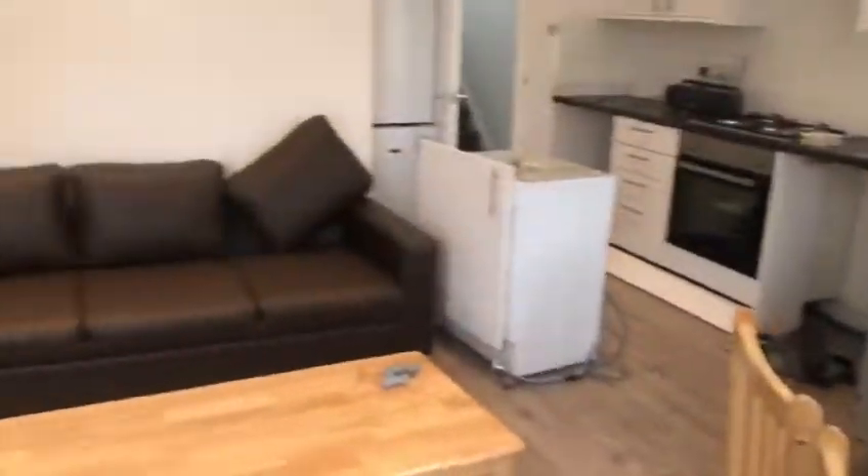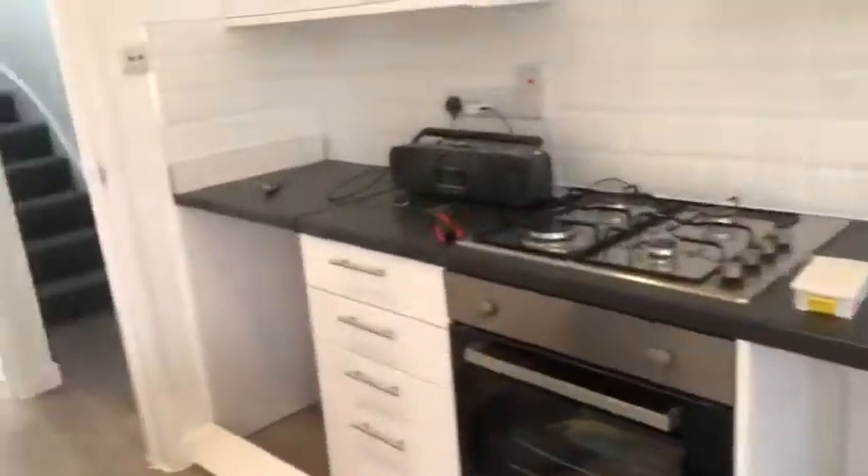It's quite nice. It will come fully furnished as well, with the dishwasher and the washing machine in there. You've got the fridge freezer there too.